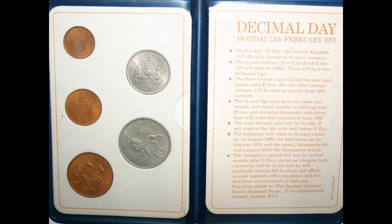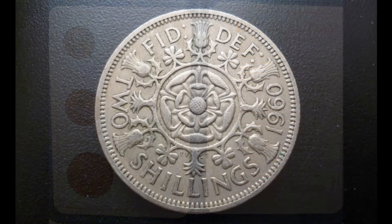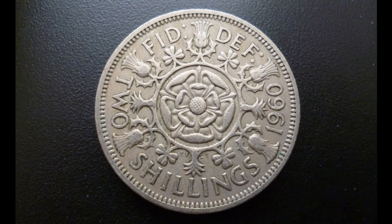With decimalisation, the pound kept its old value and name, and the only changes were in relation to the subunits. The shilling was abolished, and the pound was subdivided into 100 new pence, abbreviated P, each of which were worth 2.4 old pence, which were abbreviated D.